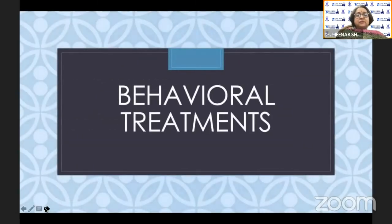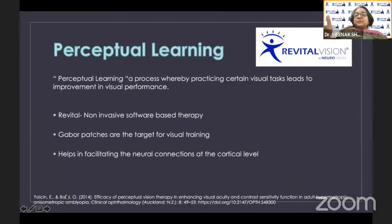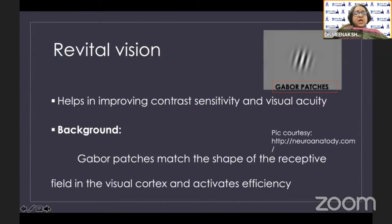We start with behavioral treatments. The first is perceptual learning — a process whereby practicing certain visual tasks repeatedly leads to improvement in visual performance. It is marketed in India as Revital Vision, a non-invasive software-based therapy based on the principle of Gabor patches, which helps facilitate neural connections at the cortical level. Those contrast black-and-white images improve not only vision but also contrast sensitivity, enhancing the efficiency of stimulus extraction by the visual cortex.